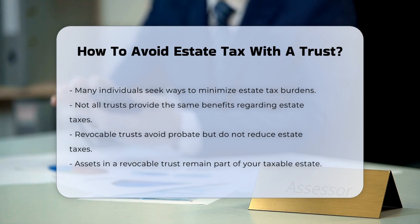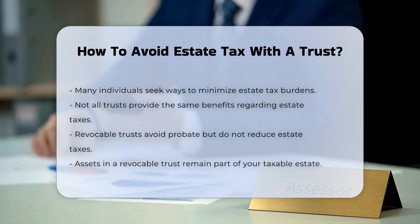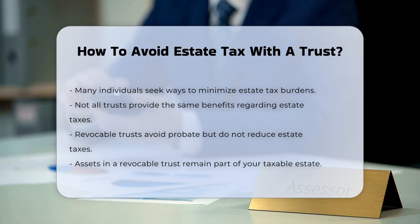Let's break down how you can avoid estate taxes with a trust. It's important to understand that not all trusts are created equal when it comes to estate taxes. Revocable trusts, for example, are great for avoiding probate, but don't help with estate taxes. This is because you still have control over the assets in a revocable trust, so they remain part of your taxable estate.